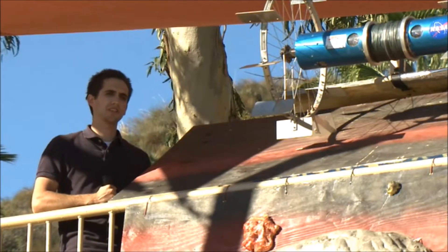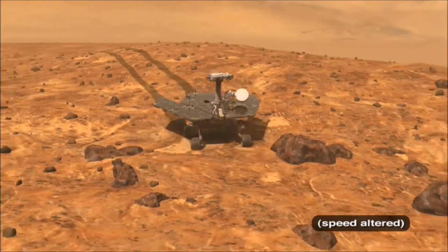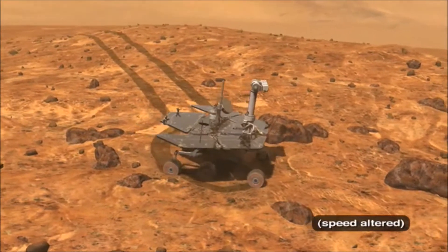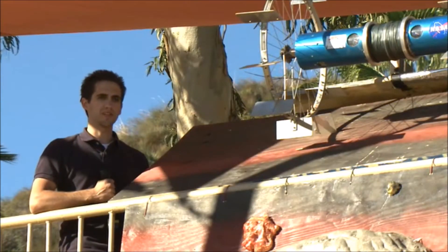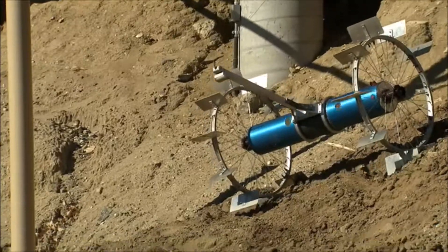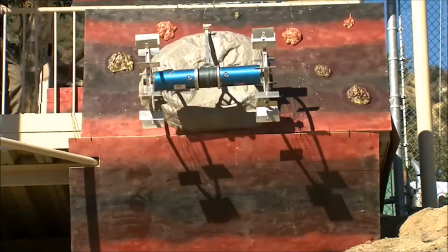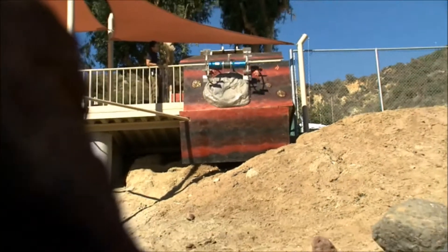Right now, it's really risky for astronauts or robots — for example, like the Spirit and Opportunity — to go into craters. The ground is too loose and the slopes are too steep, so it's too risky for those robots to perform any interesting science there. This robot would be very useful for those types of scenarios where you can really dive into those craters, pick up some samples, and tell us something really new and interesting about Mars or the Moon.